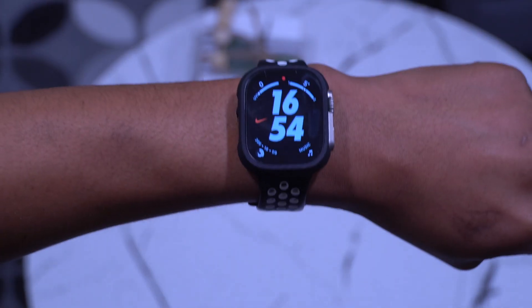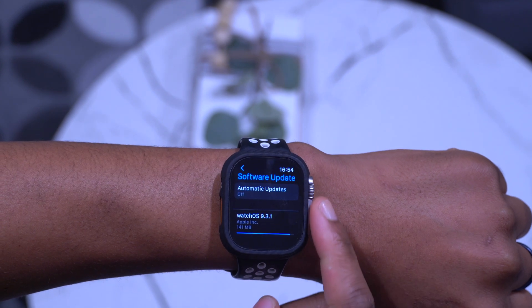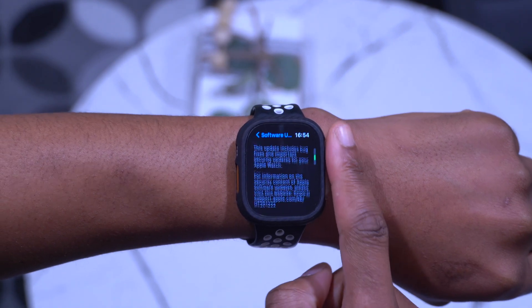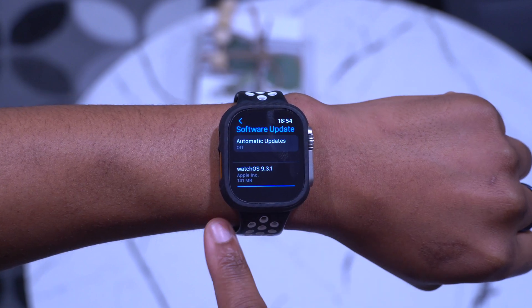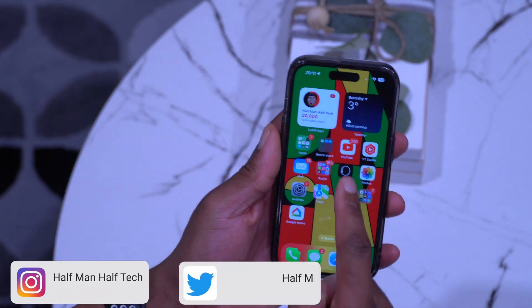watchOS 9.3.1 is here, and this update comes about three weeks since the official release of watchOS 9.3. On my Apple Watch Ultra, you can see the update size comes in at exactly 141 megabytes.